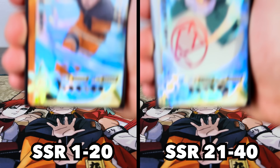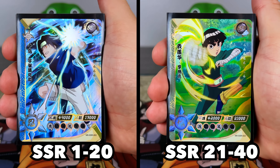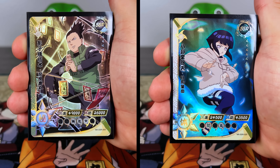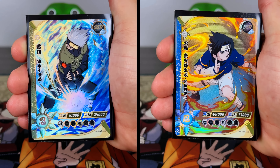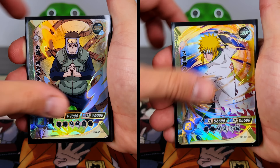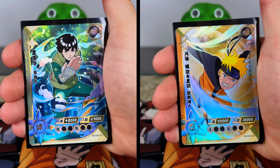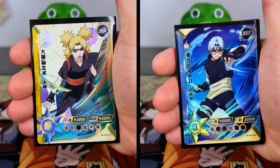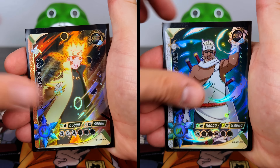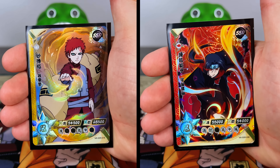Before we jump into those 19 boxes, I wanted to showcase every single SSR you can pull — numbers 1 through 20 on the left and 21 through 40 on the right. While these are certainly not the rarest tier cards, there are about six to eight per box, so it's kind of tricky to collect every single one. One of my favorites on the right is Sasuke in the armored Susano'o, and my second favorite is Itachi with his Susano'o as well.